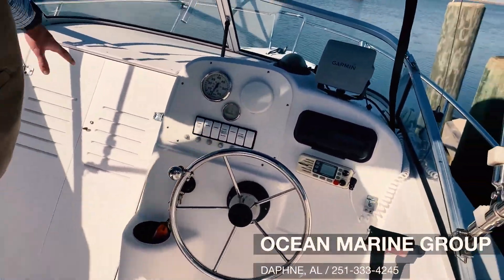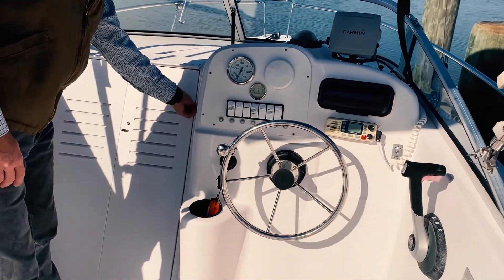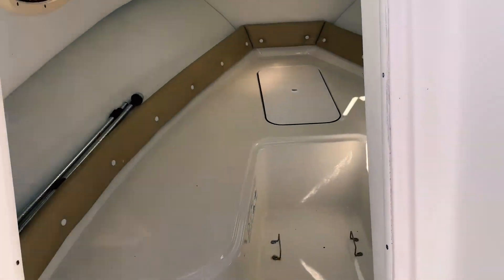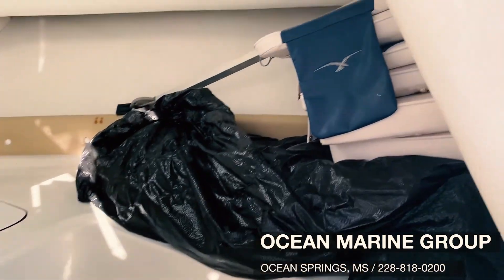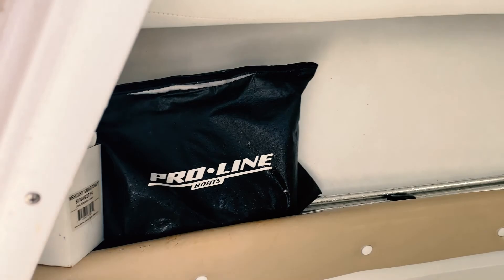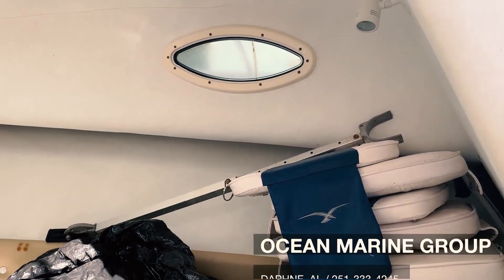This boat does go down into the cabin — this is a 21 walk-around. You do have a spacious little cabin down here. You can use it for storage, or if you have the kids out with you all day and they need to take a little nap or something, you come in and get your cushions in here, stored in a bag. You have your anchor lights and everything. Good little space in here.